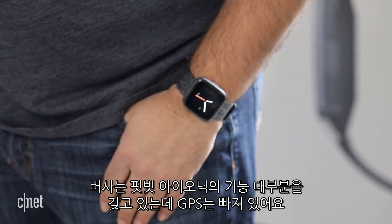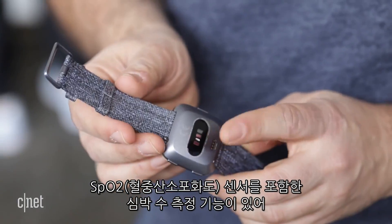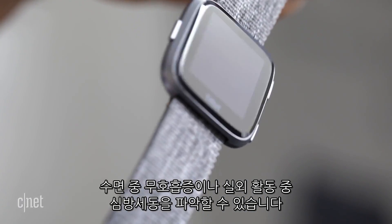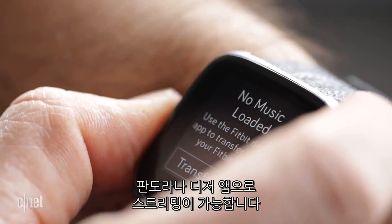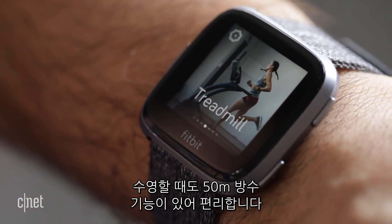The Versa has almost all the Fitbit Ionic features minus GPS. There's heart rate, including an extra SpO2 sensor that could help detect sleep apnea or atrial fibrillation down the road. It can store music side-loaded from a computer or via Pandora or Deezer subscription apps, and it can be used for swimming with 50 meter water resistance.